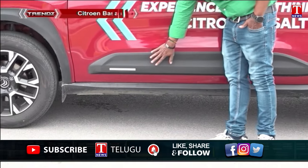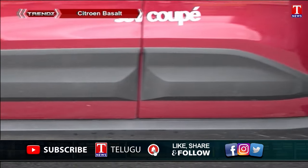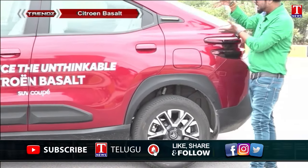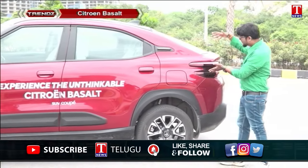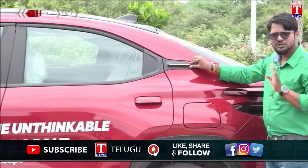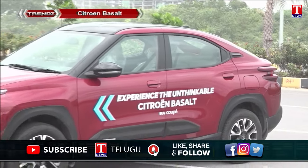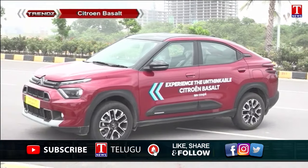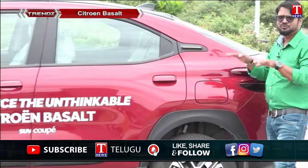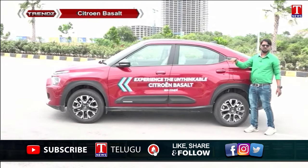The Basalt features a unique coupe-style design visible from both the front and rear. It has a coupe structure with a high commanding driving position. The vehicle also benefits from a longer wheelbase, contributing to a spacious interior.